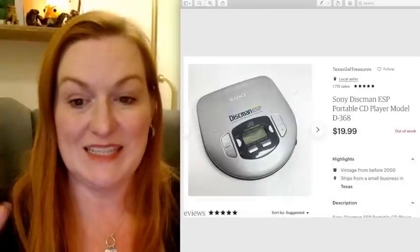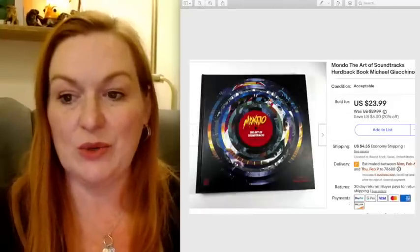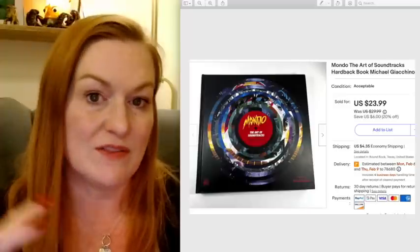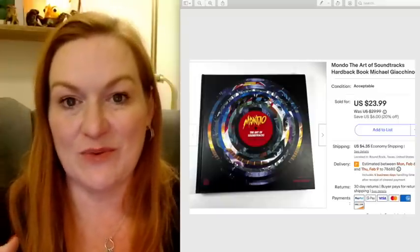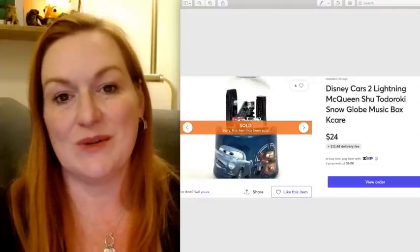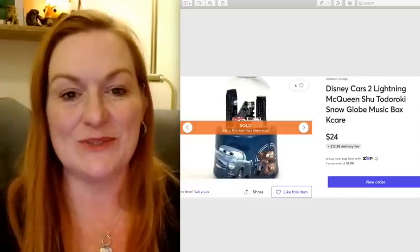This Sony Discman CD player sold for $19.99 as well, and I believe I paid about $1.50 to $2 for this at a garage sale. This Mondo book — the Art of Soundtracks — was actually in that same lot with the Eerie magazine, so there were also some art books in that big lot we paid $60 or $65 for. I had to go back and watch the video where we got them. Then this — I got this in New Orleans when we took a road trip and did some thrifting there. I got it for $2 at American Thrift, and it sold for $24.